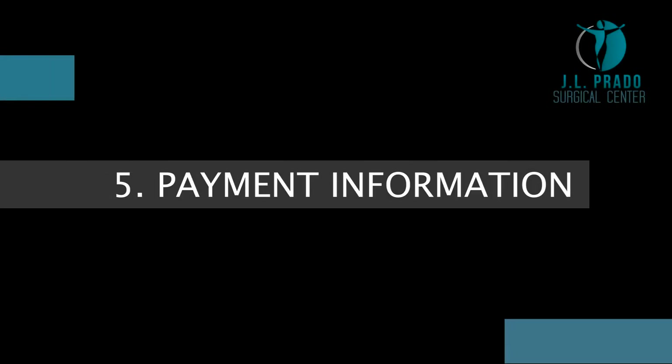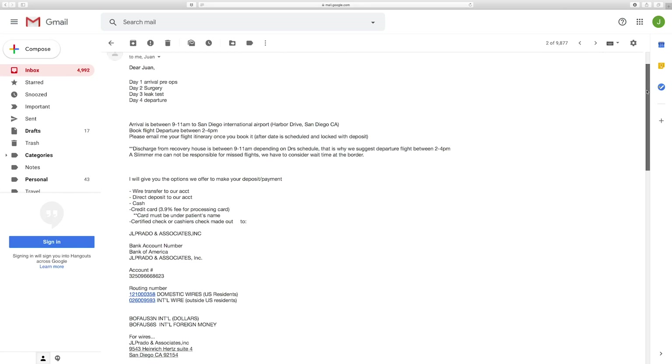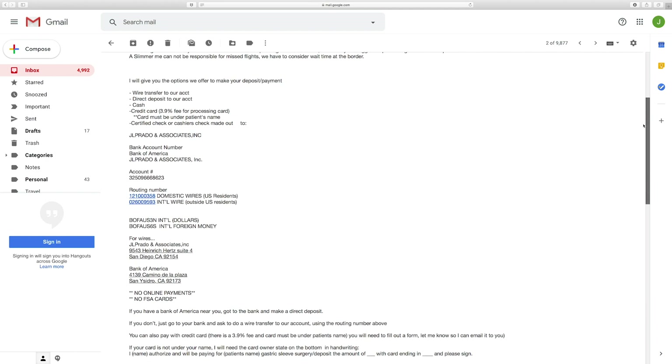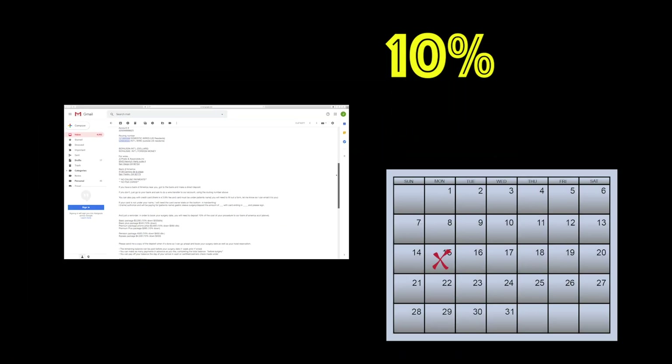Payment Information. Once your application is approved, you will receive an email with payment information. To lock in a surgery date, we will require a 10% deposit or transfer of the package cost you choose.